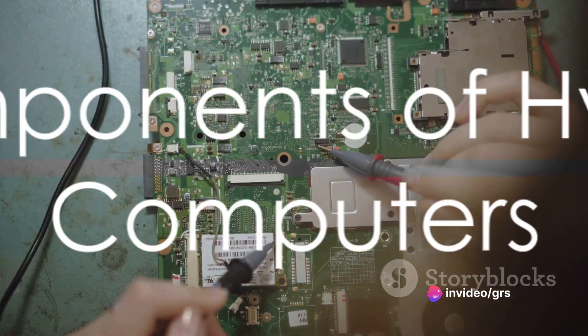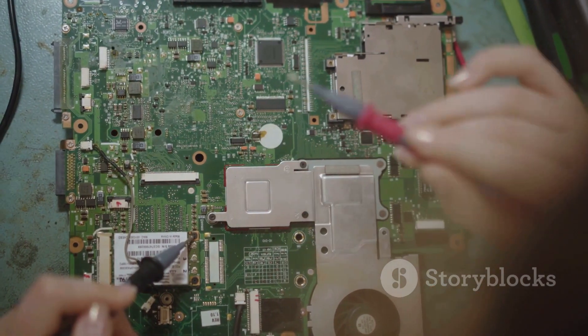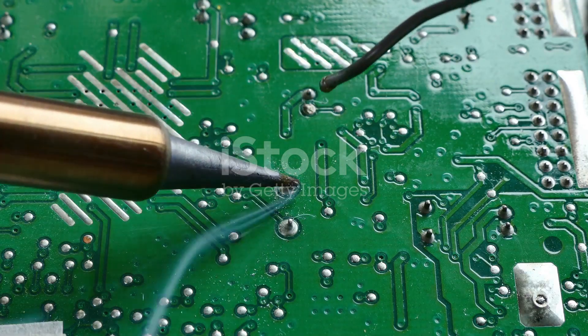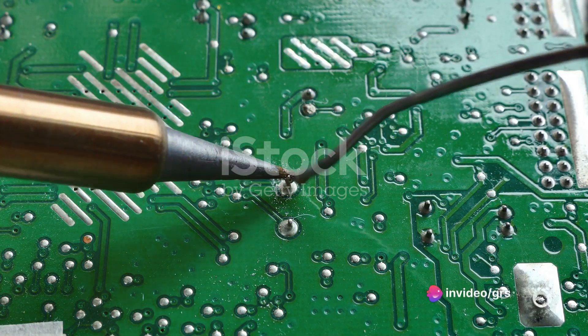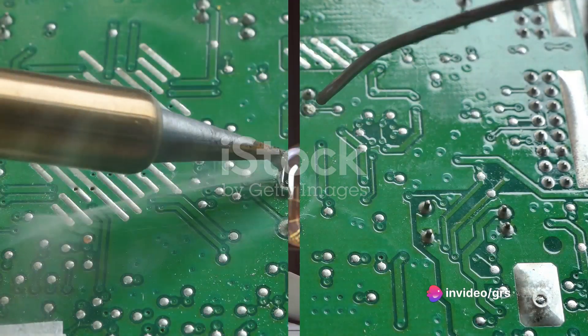To understand hybrid computers, we delve into their components. It's here where digital meets analog, creating a synergy that enhances both performance and functionality. This unique amalgamation of distinct features is what sets hybrid computers apart.